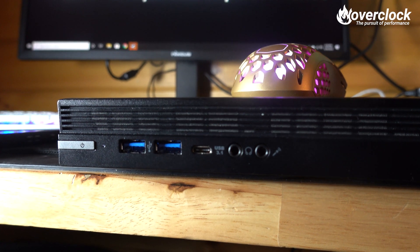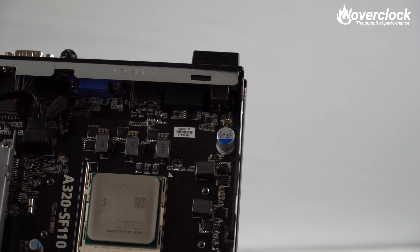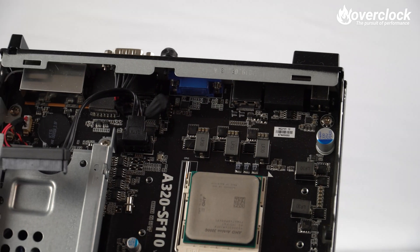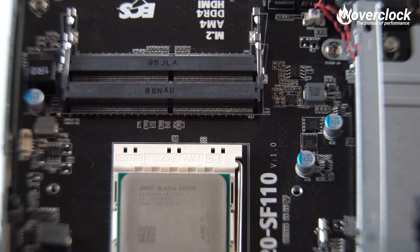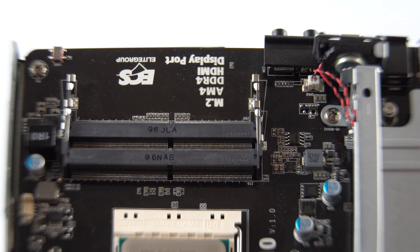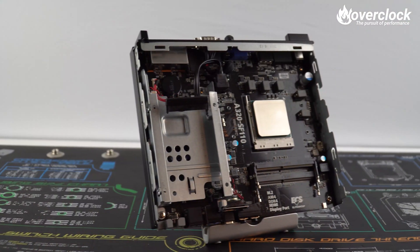Let's run down the specs of the base unit. The A320 chipset is based on AMD's AM4 socket, however support for only up to 35W AMD Ryzen 3 and 5 CPUs are supported. For RAM, only laptop SO-DIMM DDR4 up to 2666MHz and 32GB are supported. There are two storage options available: a single M.2 2280 NVMe slot, as well as a single SATA 6 2.5-inch drive bay.